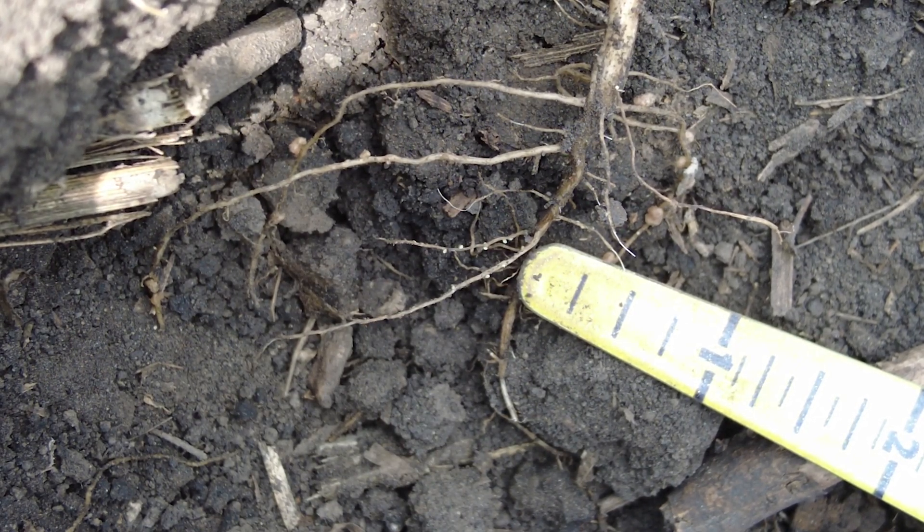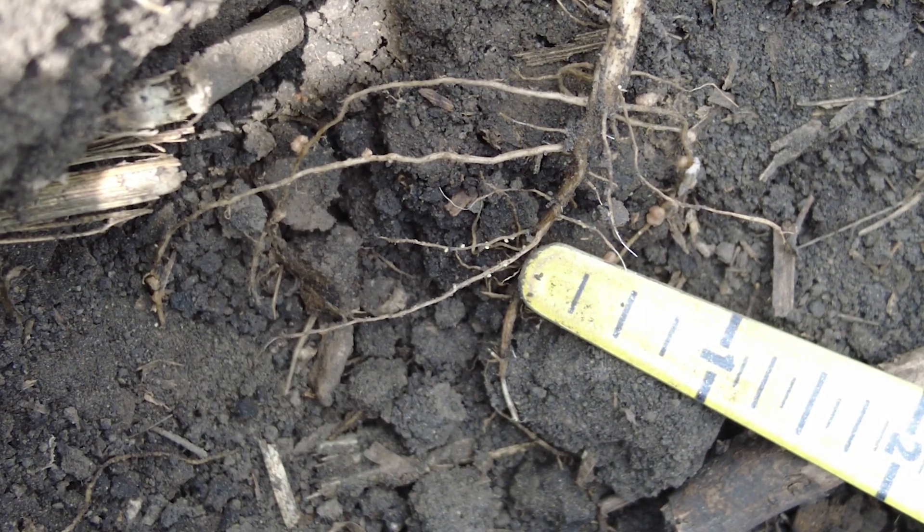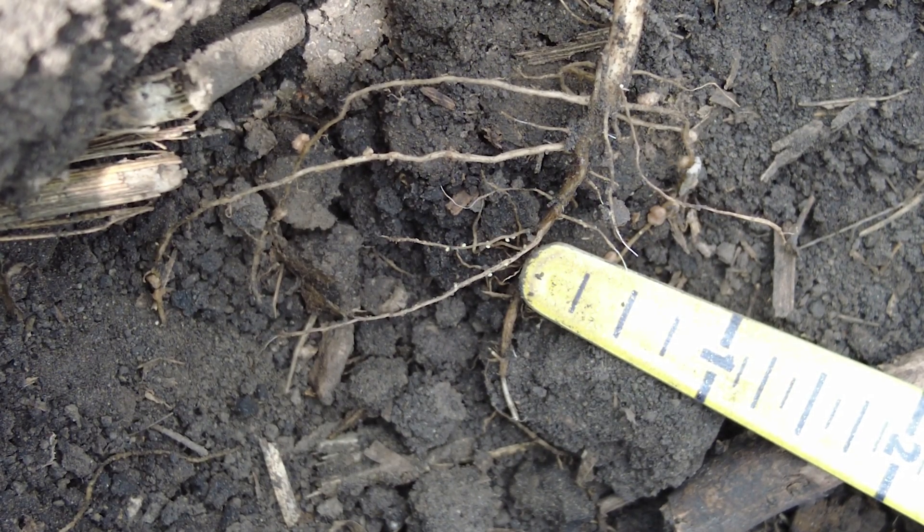This is very early. We planted these soybeans May 9th and we're talking about just a month later, June 7th, and we're already seeing these cysts.